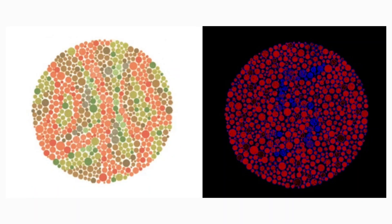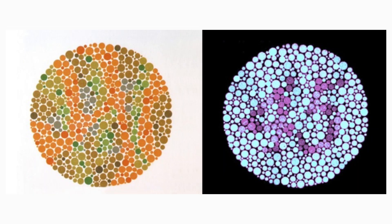But there are some sneaky tests where you actually only see the hidden images if you are colorblind. Here are some examples of those.